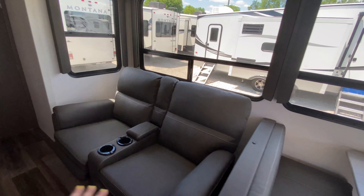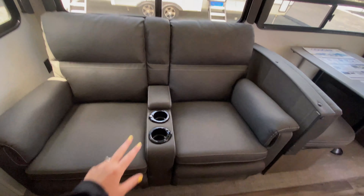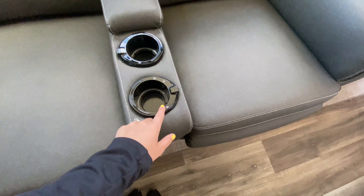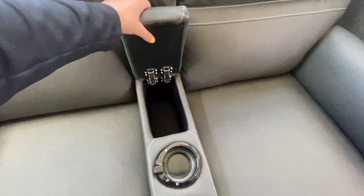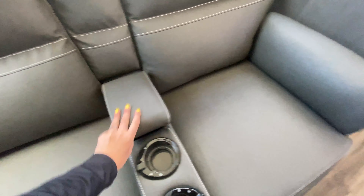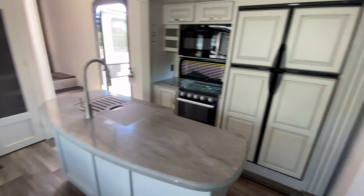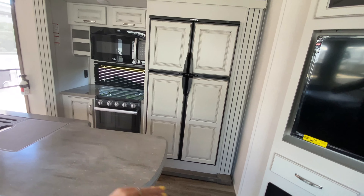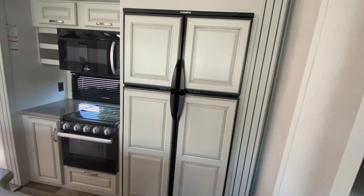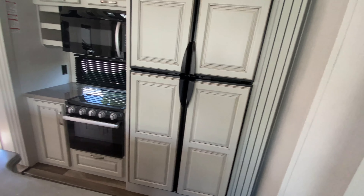Theater reclining seats are right next to that, with built-in cup holders. These also have heating, massage, and accent lights. Of course you have your remote control storage — or you could probably use that for some snack storage. And now into the gorgeous cream colored kitchen; it's very much traditional or farmhouse style, which is something that's really appealing.